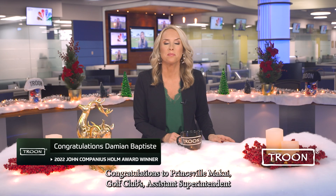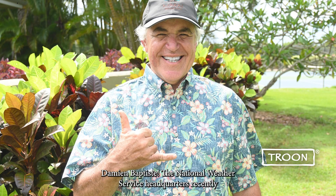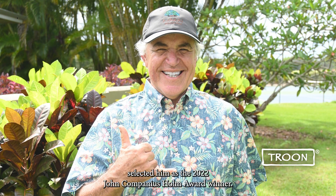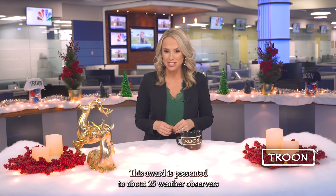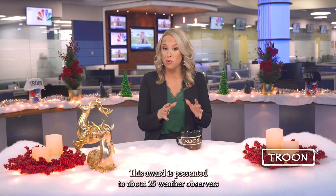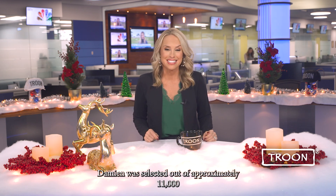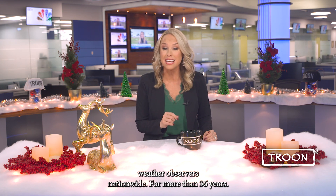Congratulations to Princeville Mackay Golf Club's Assistant Superintendent, Damian Baptiste. The National Weather Service headquarters recently selected him as the 2022 John Campanius Home Award winner. This award is presented to about 25 weather observers each year for their service and dedication. Damian was selected out of approximately 11,000 weather observers nationwide.